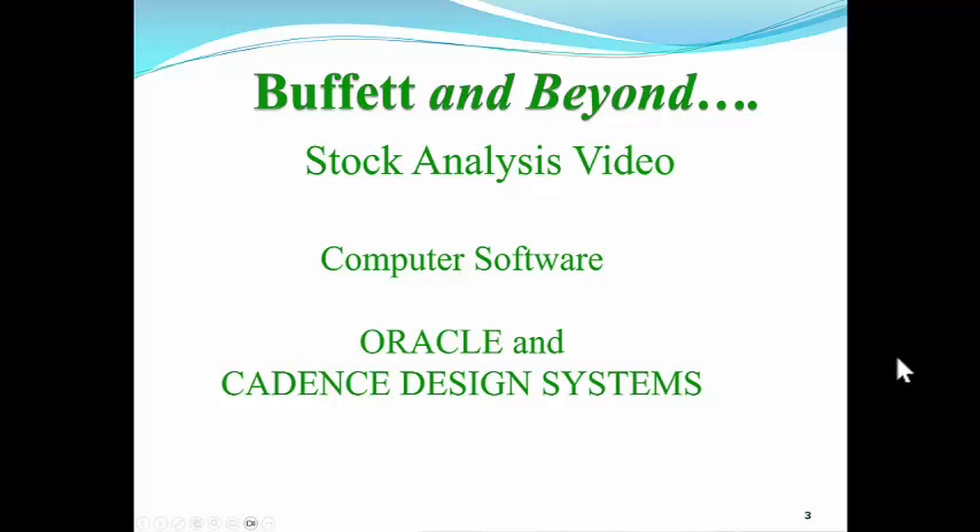Hi everyone and welcome to the Buffett and Beyond Stock Analysis video. We're going into two stocks in computer software. Oracle, which is in computer software, beat earnings estimates and is up big. We're going to compare it to a company you probably haven't heard of called Cadence Design Systems. This is where Clean Surplus comes in and allows you to pick the better stock, because Oracle is a good stock, but Cadence is twice as good and we'll see why.